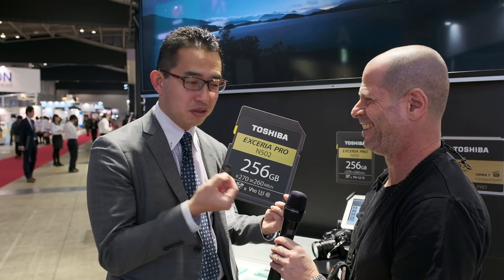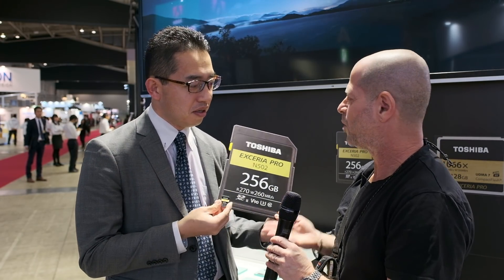Hi, I'm Johnny from Cinema 5D and I'm here with Naoki-san from Toshiba. Naoki-san, how are you? Very good, thank you very much. And you have something big, but very small. This is the actual one. So what is it? What's so new?